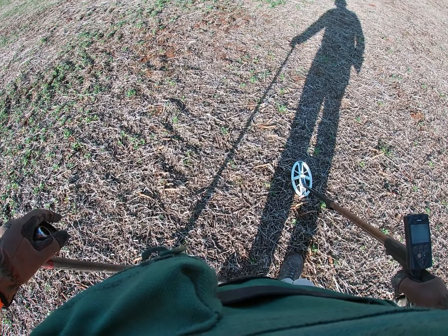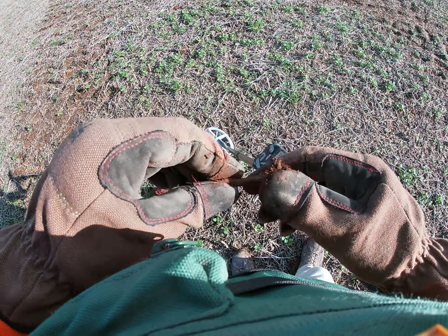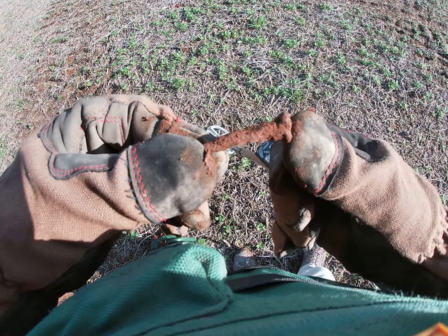Well, that was my first signal - it's an iron signal. And yep, that is an early square nail right there. That is brilliant!